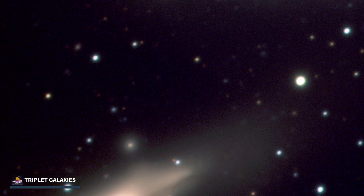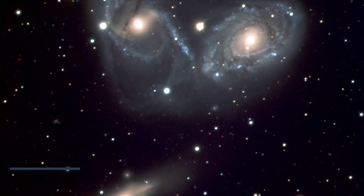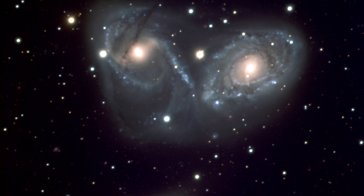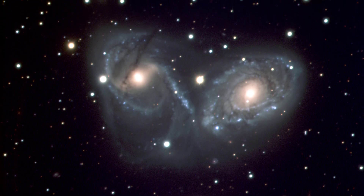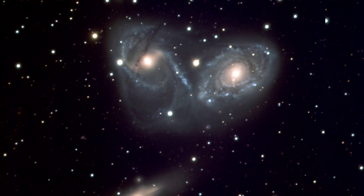Number 10 — Triplet Galaxies. This picture of the triplet of galaxies by Webb shows NGC-7173, NGC-7174, and NGC-7176. The trio forms a part of the Hickson Compact Group. The images released by Webb have given astronomers a clue that these three galaxies are finally going to merge together and become one.